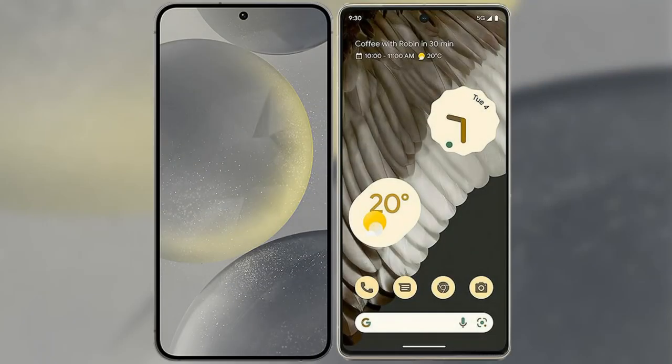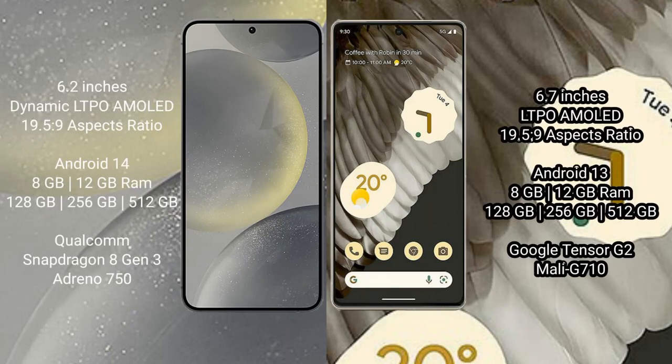I will compare the new Samsung Galaxy S24 with Google Pixel 7 Pro. Samsung Galaxy S24 comes with a 6.2-inch Dynamic LTPO AMOLED display and aspect ratio 19.5:9. Google Pixel 7 Pro comes with a 6.7-inch LTPO AMOLED display and aspect ratio 19.5:9.